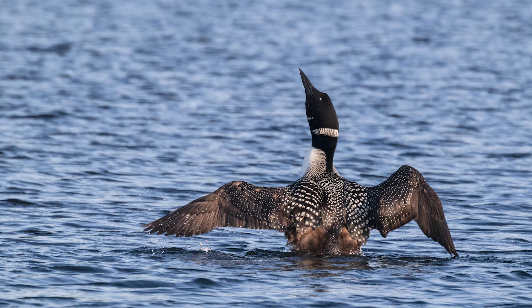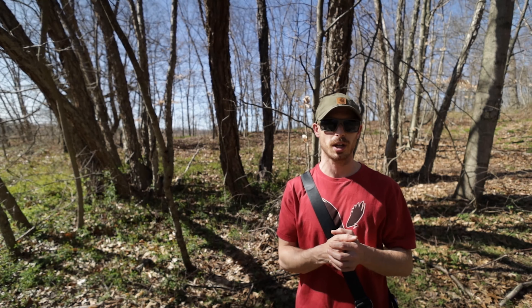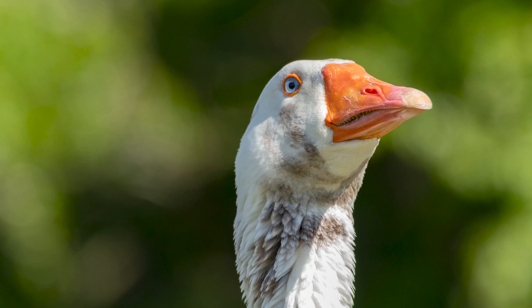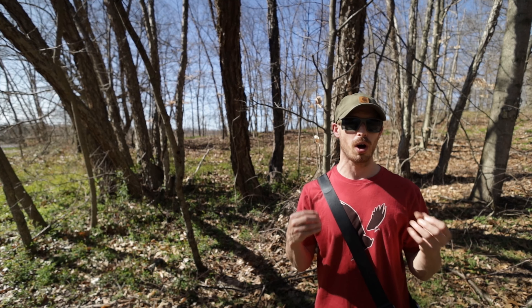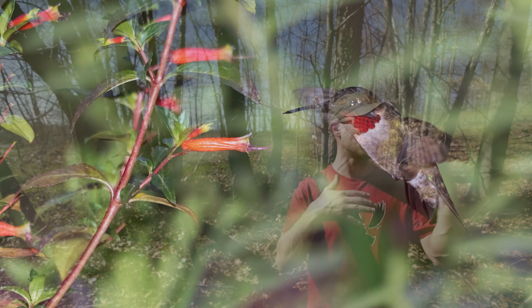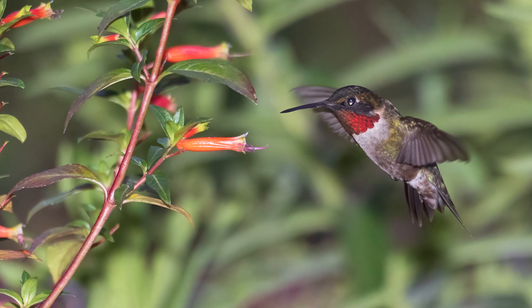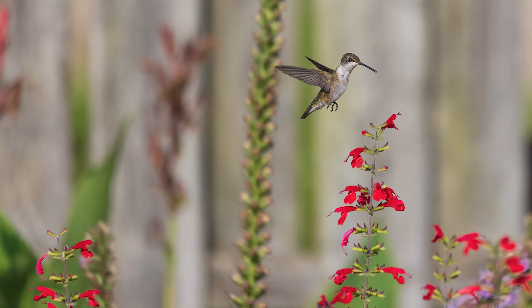There are a couple of things going for it mixed together that I think really make it the best wildlife photography camera you can get right now. One is the new Dual Pixel 2 autofocus with animal eye tracking. That's one really big advantage, and that mixed with the Dual Pixel 2 autofocus — which is really sticky and aggressive compared to the Dual Pixel 1 in the RP — makes it work really well when you're trying to shoot anything fast moving like birds in flight.